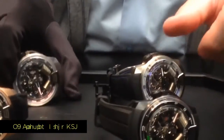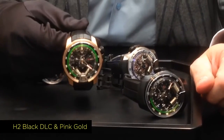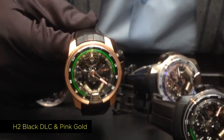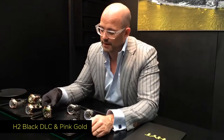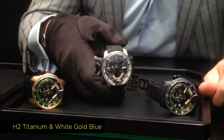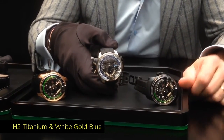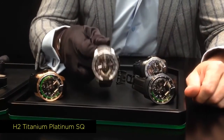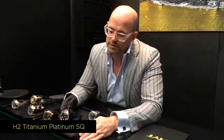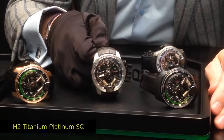From that collection, this year we are introducing three new models. The first is the gold piece — pink gold and titanium — with the green liquid. The second is titanium plus white gold with the introduction of the blue liquid. And finally the SQ, a limited series of 15 units, in platinum and titanium with the introduction of the red liquid.